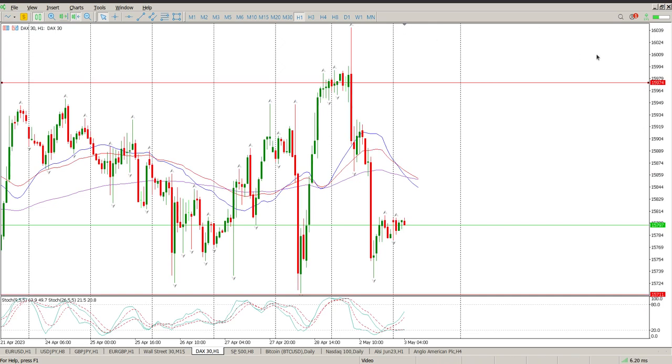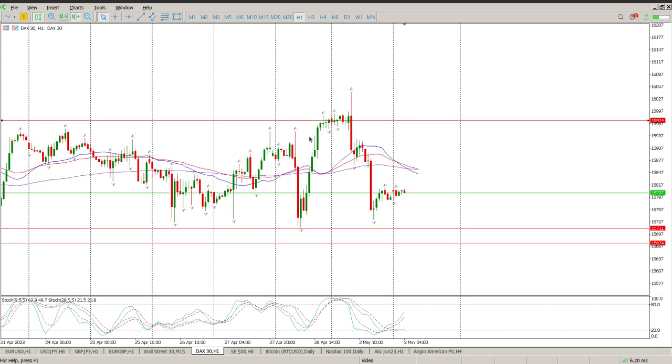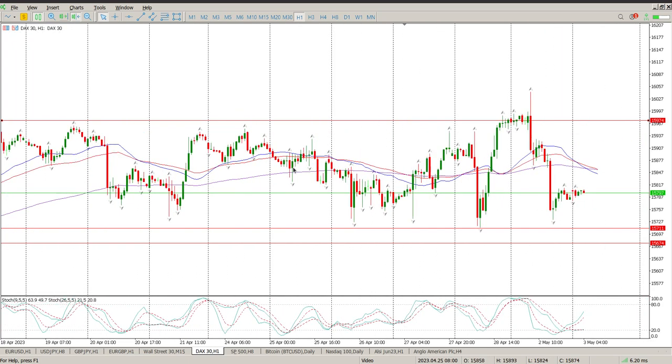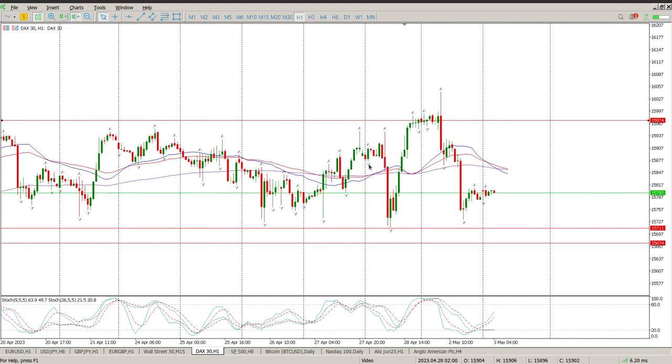I'm not convinced I want to be shorting at the moment and I'm also not convinced I want to be long. The reason for that is, if you look at the hourly chart, the last four days it's been below and above, below and above the moving averages. We all know that is not structure I like playing — this is confusion. It's typically a range or some form of consolidation, and it's very rarely something I like trading.